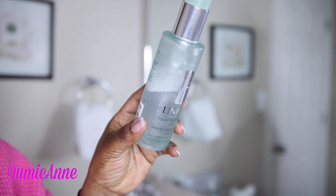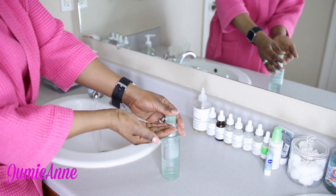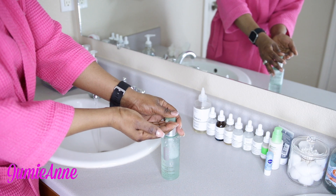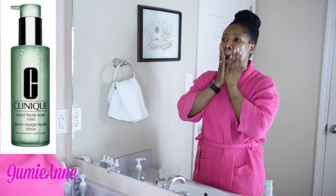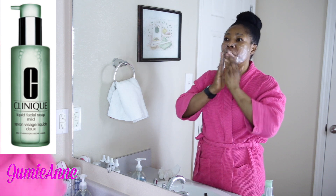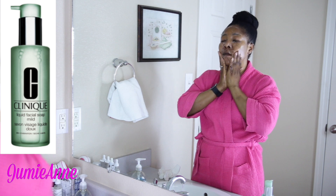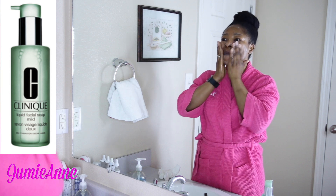Starting with a mild facial soap by Clinique. I love this in the morning because it's gentle on my skin. With my night skincare routine, my skin is pretty clean, so I do not need to use anything harsher on my face in the morning. I rub it on my skin first and use a gentle wash cloth to wash my face.